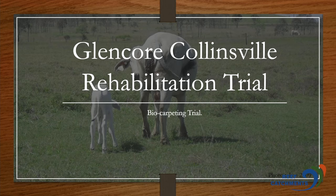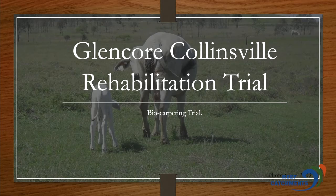Thank you very much for inviting us here today to talk about the treatment of mine rehab through the introduction of cattle and the positive impacts it has on the closure criteria. My name's Hamish Cato, working at Collinsville Coal Mine with Glencore. This is Terry Begg. He works for Clinton Pastoral, now over at Nebo, or was at Collinsville previously.